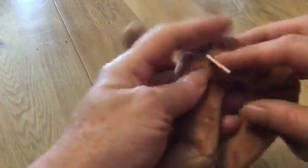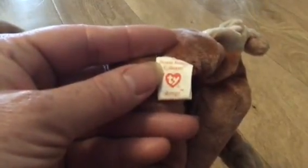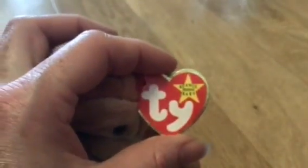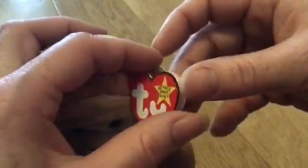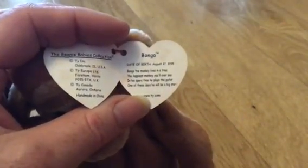His tush tag just reads Bongo and his ear tag reads Original Beanie Baby Bongo. Date of birth August 17th 1995.